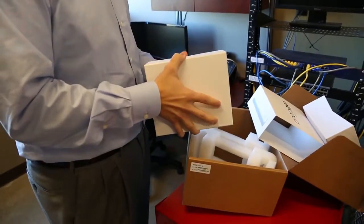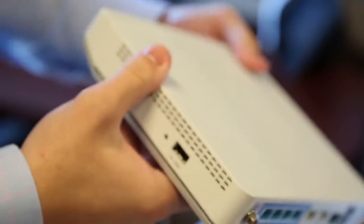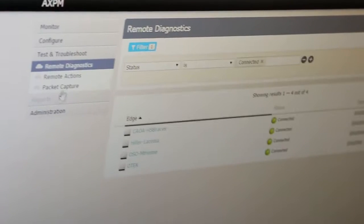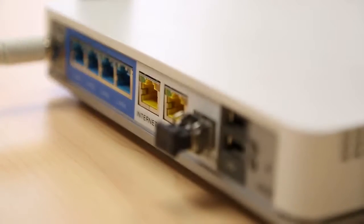Setting up a new practice with VeloCloud Edge couldn't be simpler. We configure the Edge, mail it to one of the remote offices, and within 10 minutes they've got it set up. No prior IT knowledge is needed. It's a very, very simple process — it's simply plug and play.